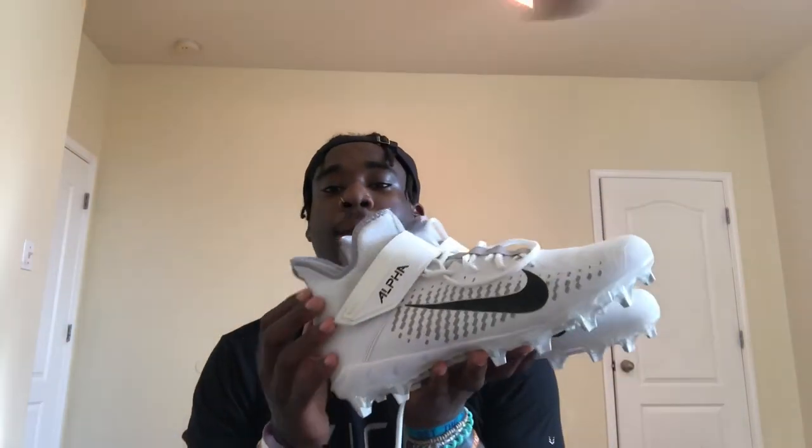Next we got the cleats — they gave us two pairs. These are the O-line/D-line cleats. Man, I was really trying to get the skill cleats, but these aren't bad. That's what the bottoms look like — they're nice.